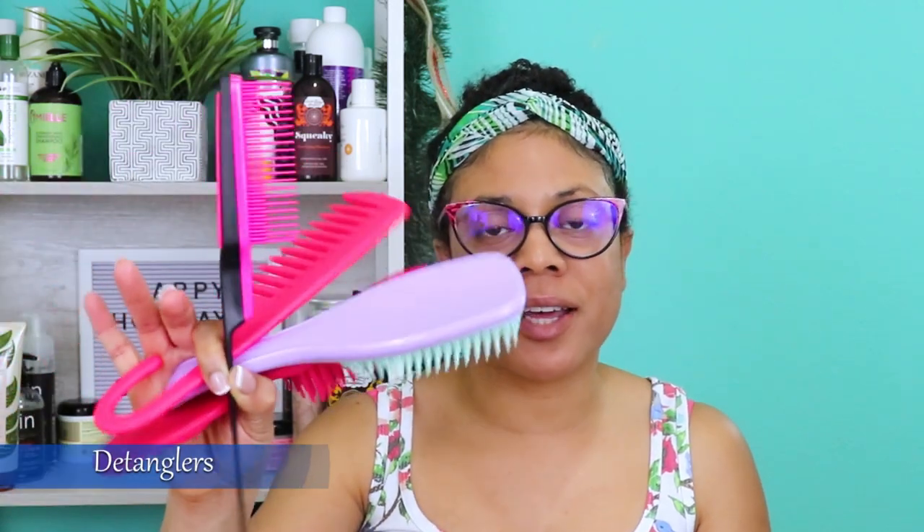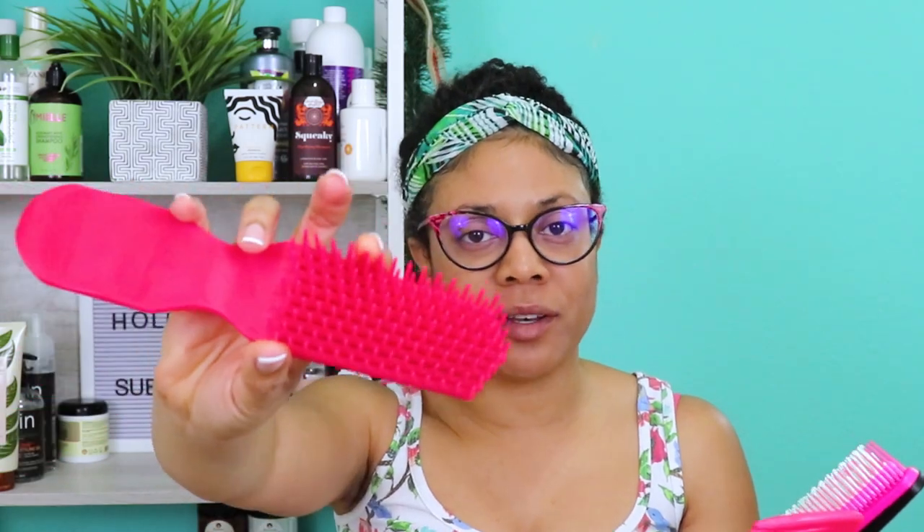Next in my natural hair essentials are my detangling brushes and combs. These are very important. If you have curly hair like me, you know how critical detangling is — it reduces hair loss, reduces damage and split ends, is gentle on the hair, and reduces the pressure applied to both hair and scalp so you don't have to pull and tug as hard. I have four different types of detanglers because each one has a different job.